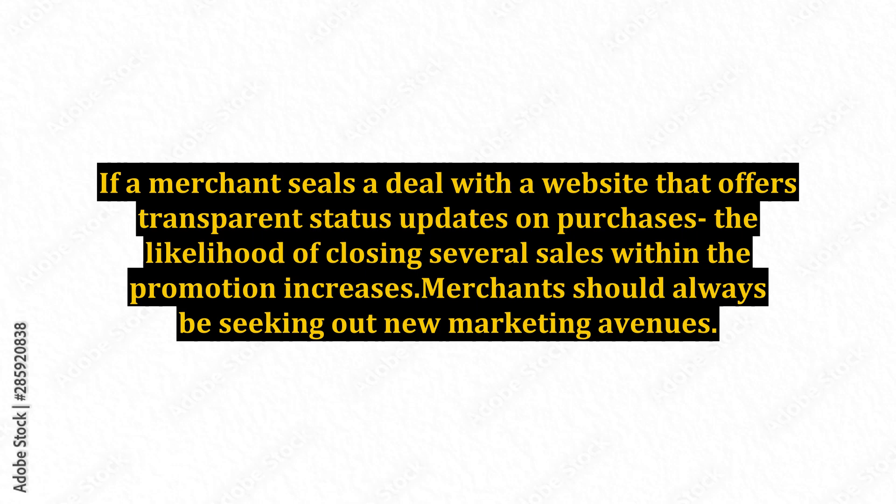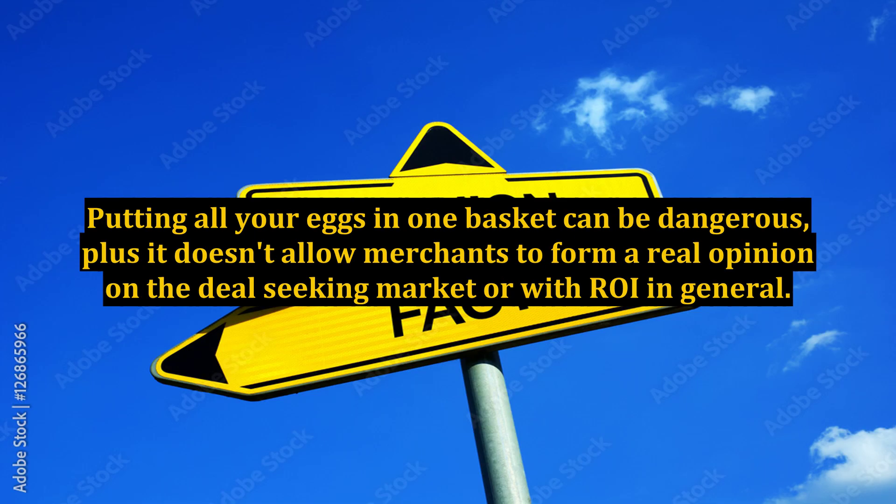Merchants should always be seeking out new marketing avenues. Putting all your eggs in one basket can be dangerous, plus it doesn't allow merchants to form a real opinion on the deal-seeking market or with ROI in general.